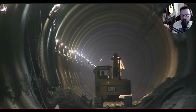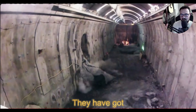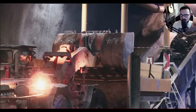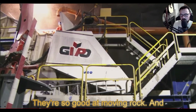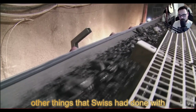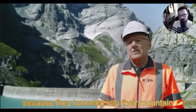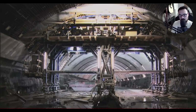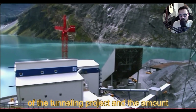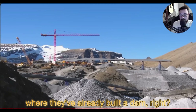Nobody on earth that I've ever seen is better at drilling into mountains than the Swiss — they have got this stuff on lock. They can do things I've just never seen done before; they're so good at moving rock. The Swiss even deterred Germany from invading them in World War II because they tunneled into their mountain passes and put guns up in there. The scale of tunneling and rock moving in this video is just insane.